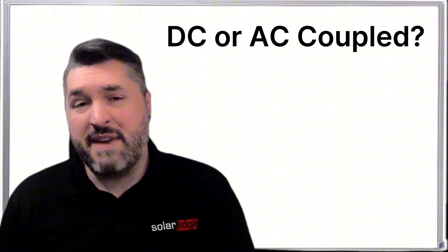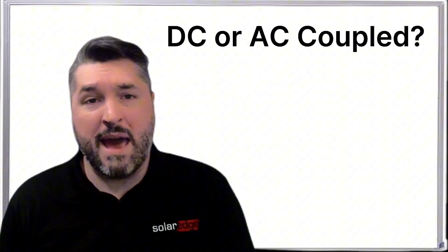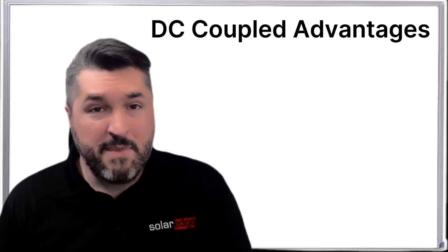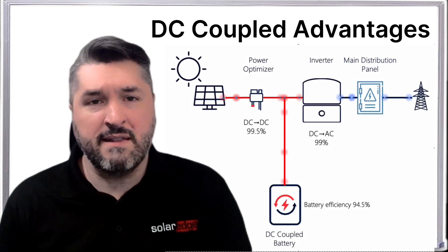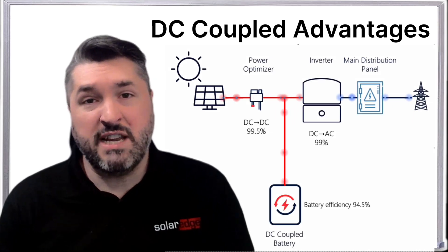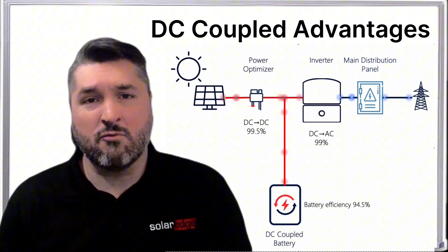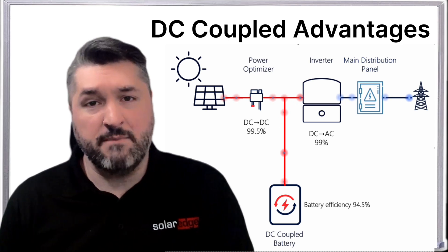There are many advantages to a DC coupled battery such as the SolarEdge home battery. DC coupled batteries like SolarEdge couple behind the inverter on the electrical line. That means we have the ability to keep energy in DC until it reaches the inverter, which allows us to minimize conversions of energy.